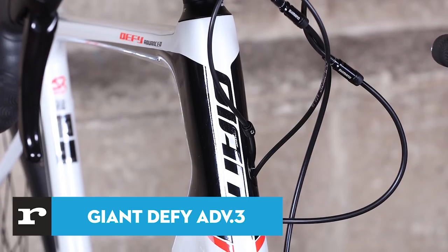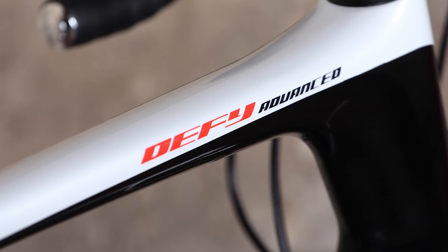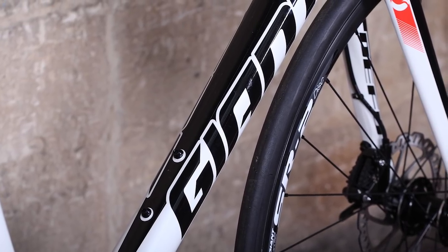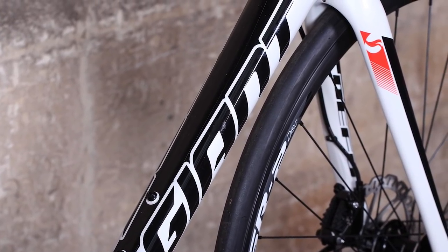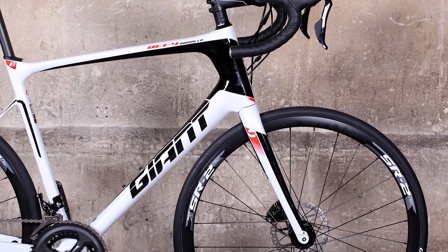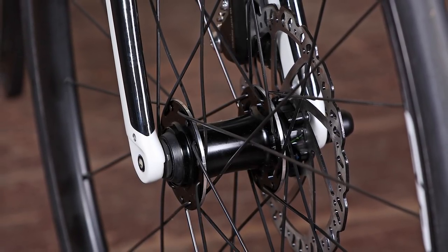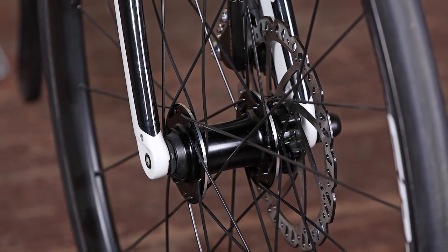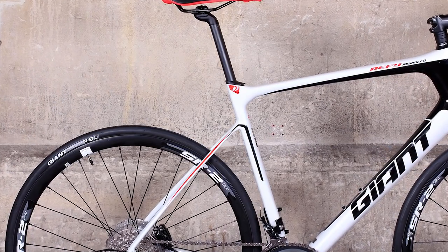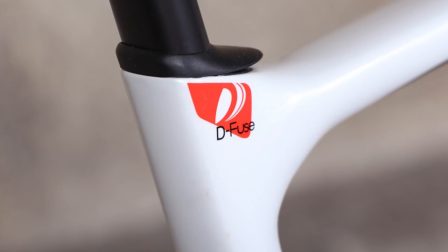Right at the thick end of this price range is the Giant Defy Advance 3 — an excellent choice if you have your heart set on a bike that can provide a really comfortable ride for those long, hazy summer sportives. The 2018 model has a different paint job, but the bikes are pretty much the same, including the smooth all-carbon fibre frame and fork, with through axles for the disc brakes and a more relaxed geometry than you'll find on a conventional race bike. There's plenty of comfort on offer thanks to the D-shaped seat post, super skinny seat stays, and 25mm tyres, but there's space to go wider — it'll take 30mm tyres too.